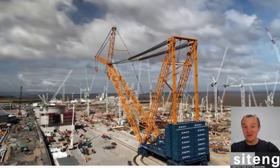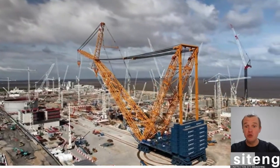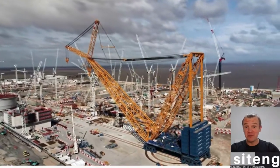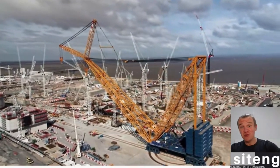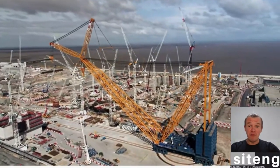And as you can see, it's really huge. When I came here for the first time, it made a really huge impression on me. You can see now yourself how big it is compared to all other cranes, and how it looks with the whole construction site behind it.